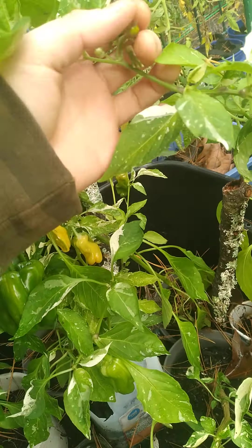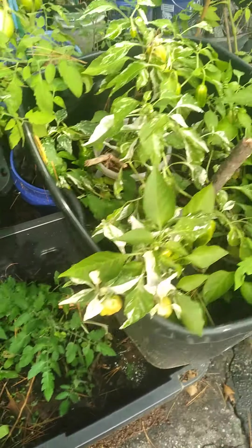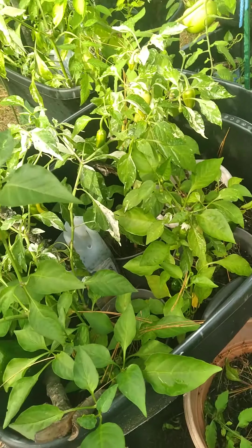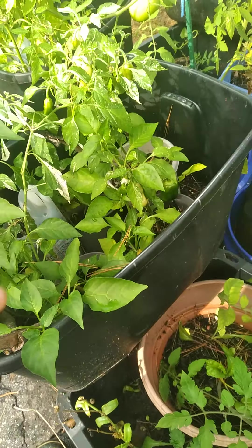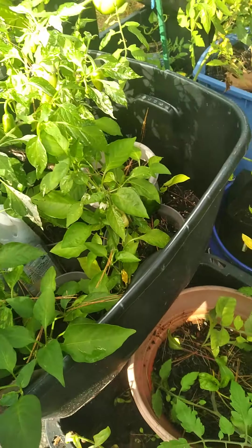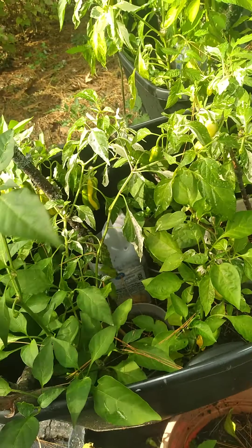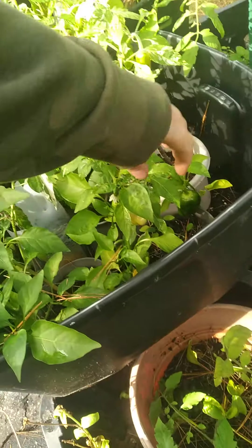Just letting them get the rain. I used to be so careful about not letting them get water, only watering every few days. But honestly I feel like they've done so much better. Just let them get all the rain — unless of course it's more than a day of rain.